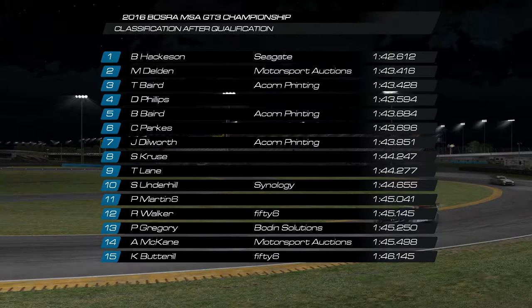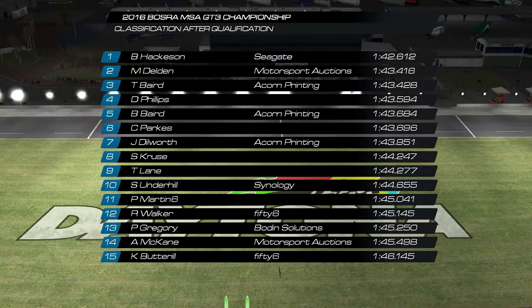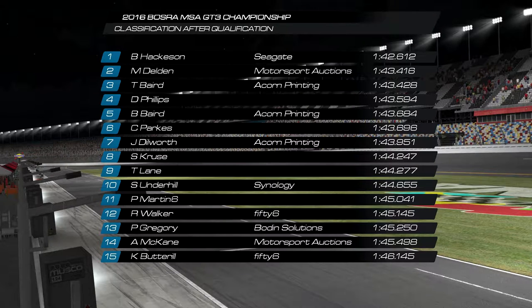On poll we've got Ben Hackinson with his fourth poll of the season with a 1:42.6. On the second row of the grid is Matty van Delden with Motorsports Auction McLaren with a time of 1:43.4. Tony Bird and Daylon Phillips make up the second row, followed by Barry Bird and Chris Parks down in the third row.